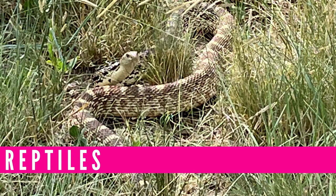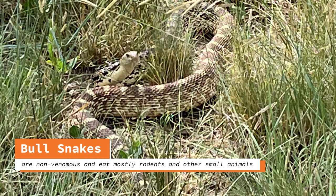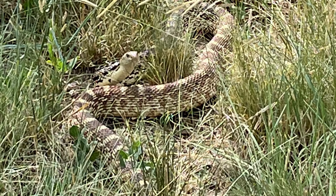Reptiles are vertebrates — animals with backbones. They have an internal skeleton. Reptiles are also air-breathing animals with lungs. Their skin is often scaly, so gas exchange of carbon dioxide and oxygen must occur through the lungs. This allows reptiles to live on land, making them terrestrial animals. Reptiles are ectotherms — they depend upon behavior and outside temperature to regulate their body temperature. Most reptiles lay shelled eggs on land, and the embryos develop inside the eggs.